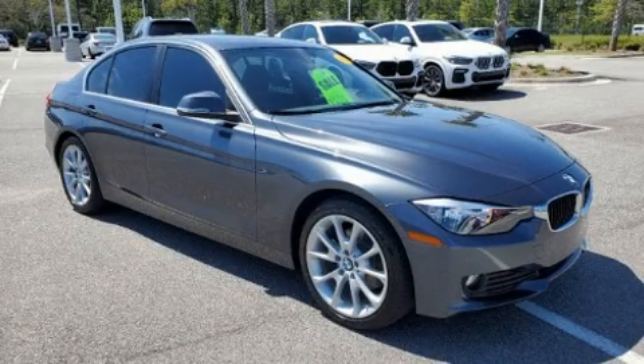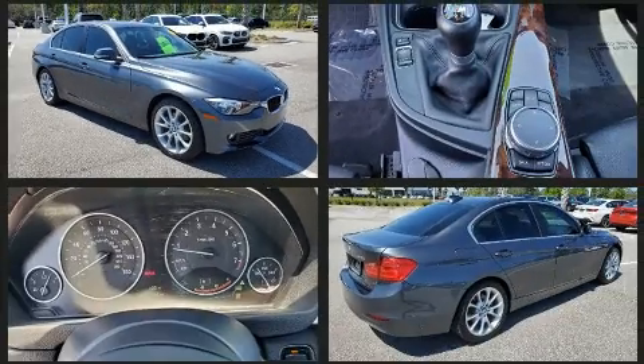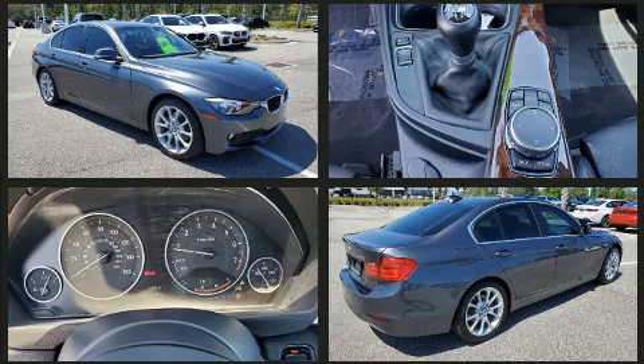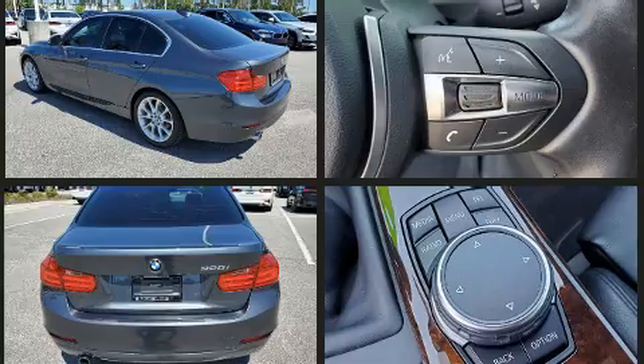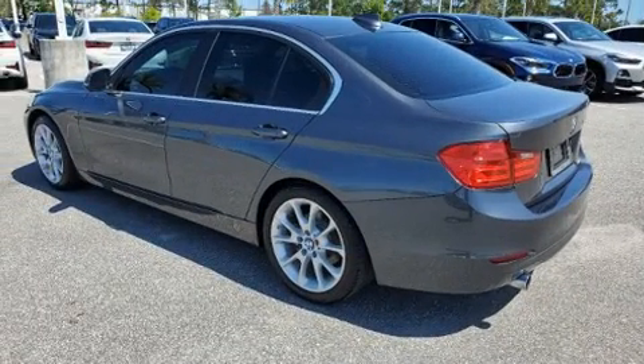Come test drive this 2015 BMW 320i. Smooth gear shifts are achieved thanks to the two-liter four-cylinder engine, and for added security, dynamic stability control supplements the drivetrain. Both high fuel economy and flexible performance are assured by the six-speed automatic transmission.